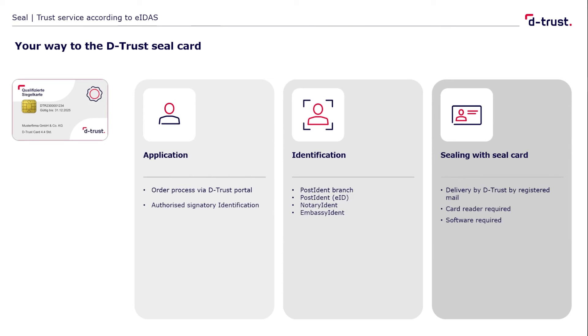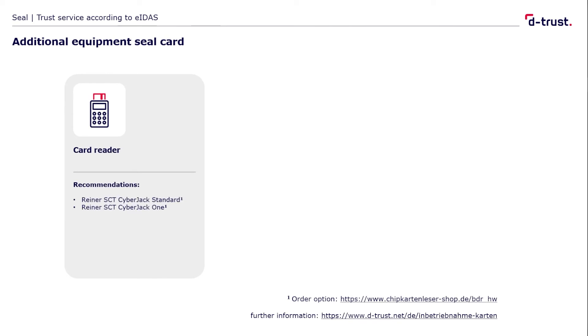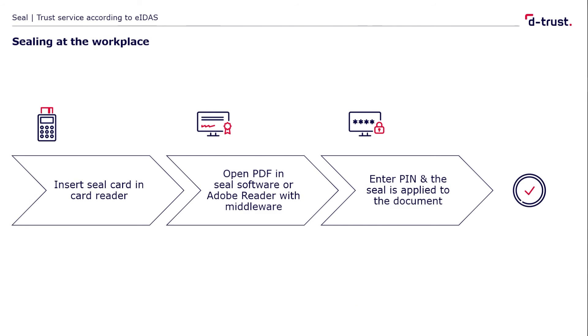Please keep in mind that you can expect a period of approximately four weeks between application and delivery. To use the card in practice, you need a card reader and software. For card readers, we recommend products from Reiner SCT. Sealing software, which is identical to signature software, is available from the manufacturers mentioned here. If you want to seal directly from Adobe Acrobat Reader, you do not need those software products, but you do need middleware to integrate the qualified seal in Adobe. We recommend the products from CryptoVision or Nexus for this purpose. Once you have all the components, you can start sealing.